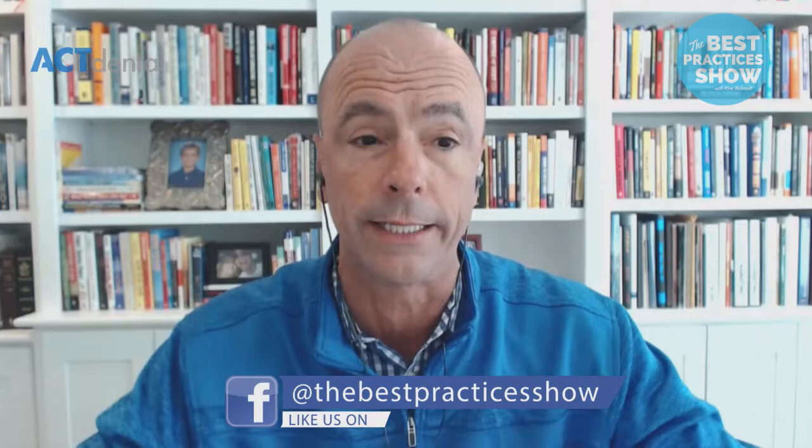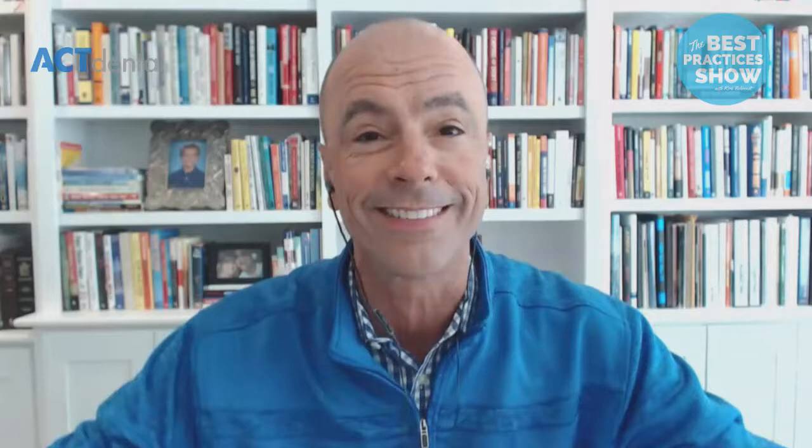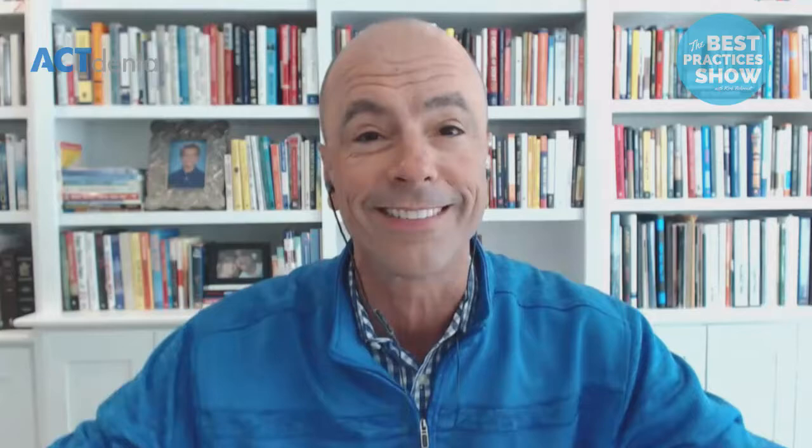A couple of show notes before I introduce my amazing guest today. We are shooting this live, so if you have questions while we're live, please ask them in the feed and I'll ask Dr. Rouse directly. If you're watching this later on, continue to add questions to the feed. My guest today, a good friend of mine, Dr. Jeff Rouse — I've known him for quite a long time and watched him grow. He's out there speaking all the time. Today we're going to be talking about the best tools for airway screening. Can you give us a little background on who you are and what you do?